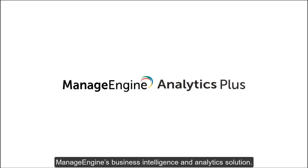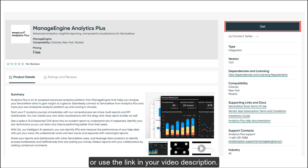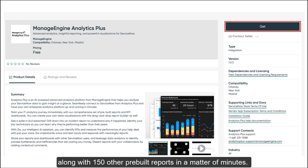This dashboard was built using Analytics Plus, ManageEngine's business intelligence and analytics solution. If you are a ServiceNow user, you can download the ManageEngine Analytics Plus application from the ServiceNow store, or use the link in your video description. Follow the on-screen instructions to enable these reports along with 150 other pre-built reports in a matter of minutes.